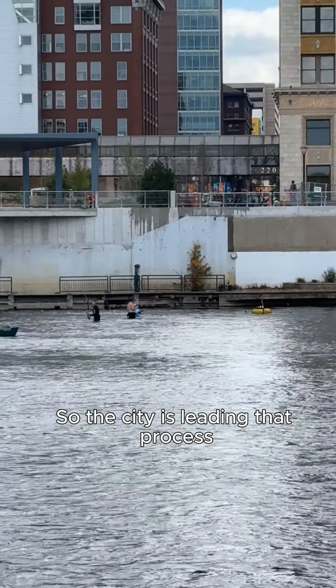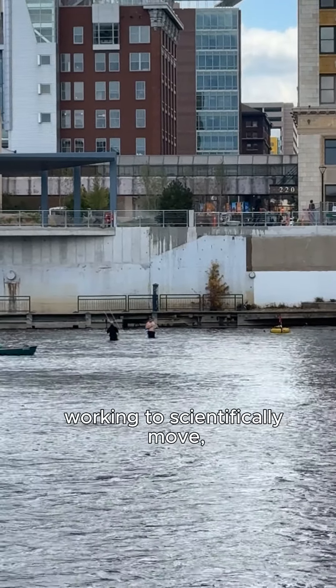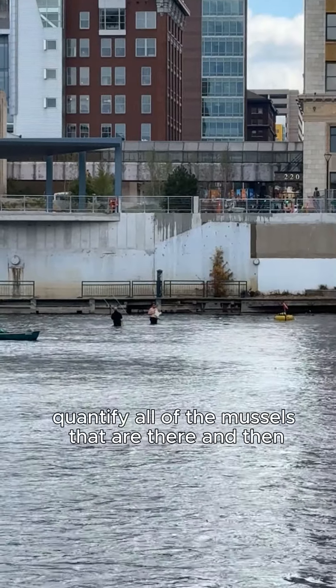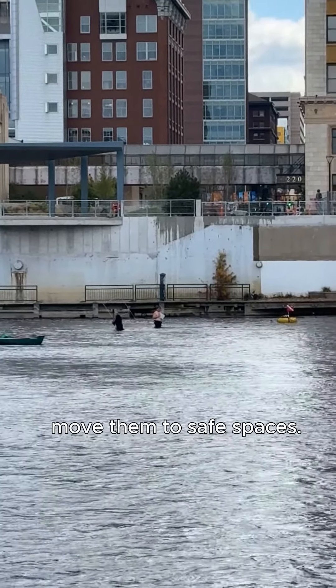The city is leading that process and they have contractors out working to scientifically move, tag, count, and quantify all of the mussels that are there and then move them to safe spaces.